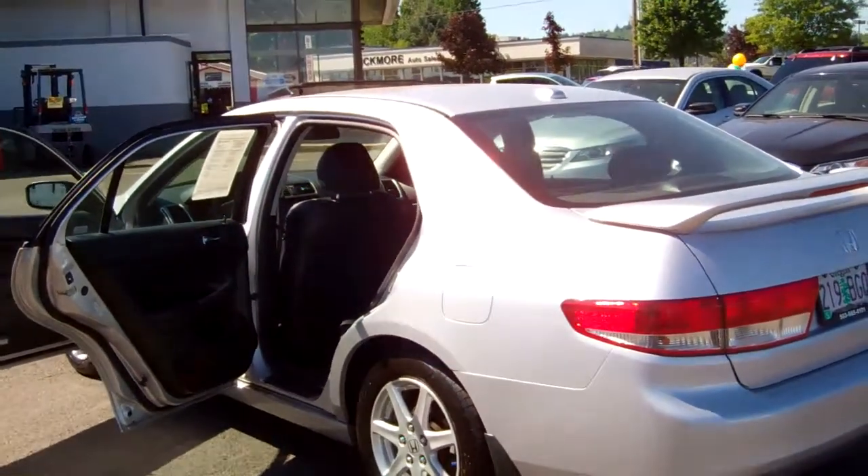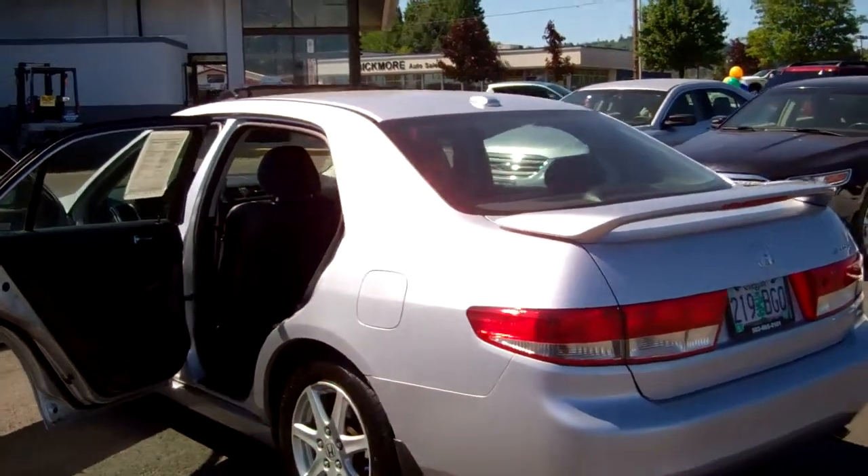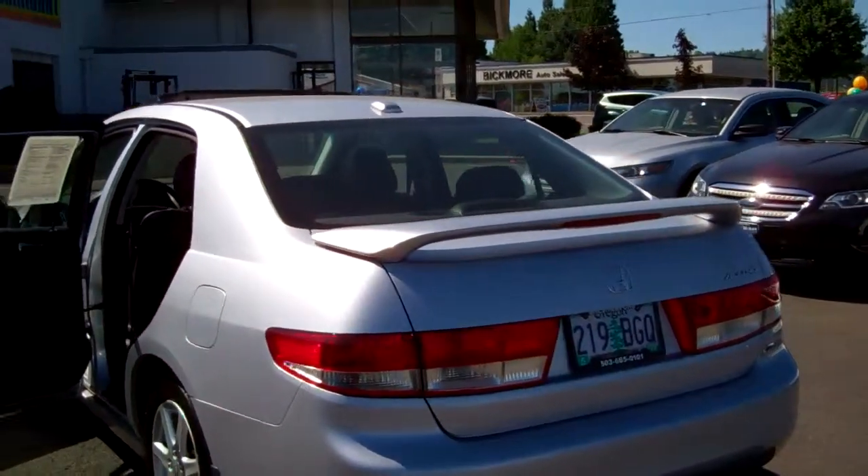Joe Roberts, the inventory control manager out here. Give me a call at 503-665-0101.